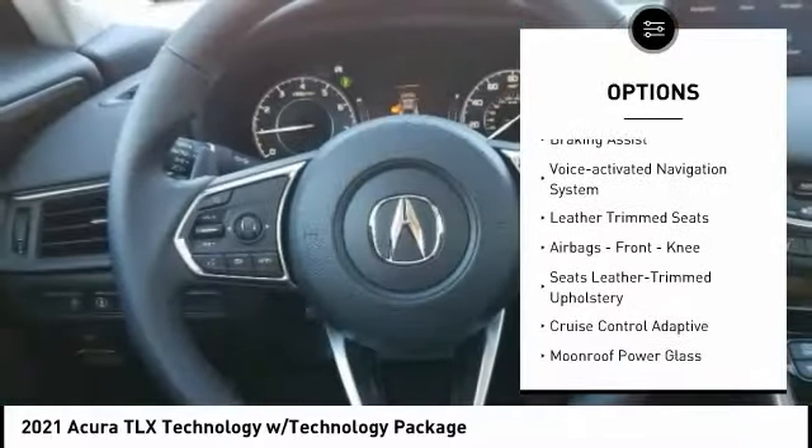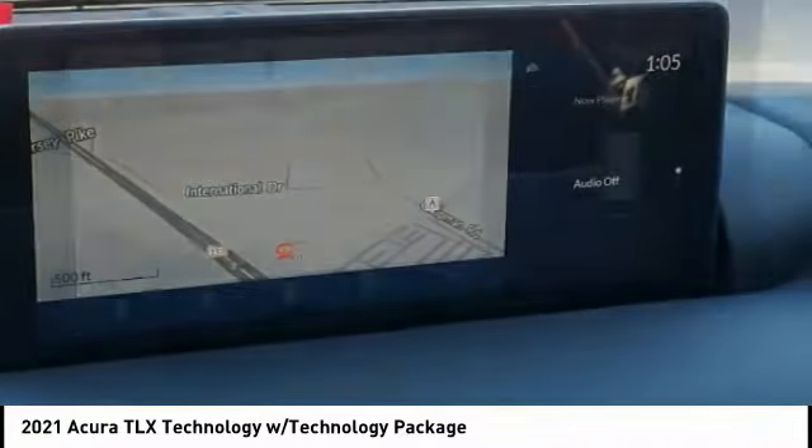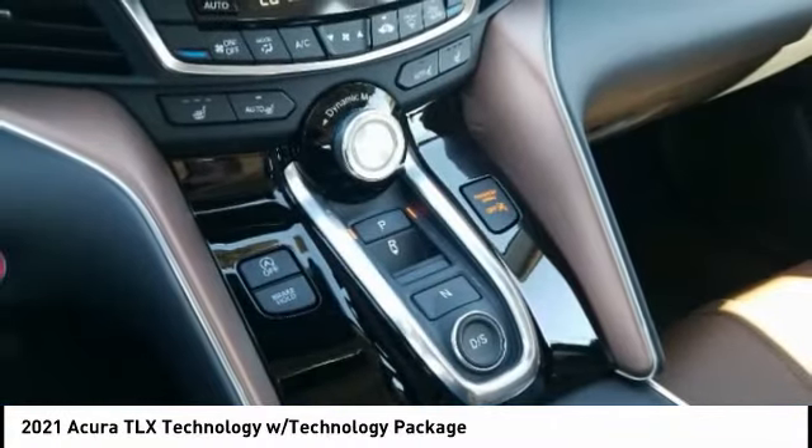Front suspension type: double wishbones. Front suspension type: strut. Power brakes, braking assist, voice-activated navigation system, leather trim seats, airbags, front knee.